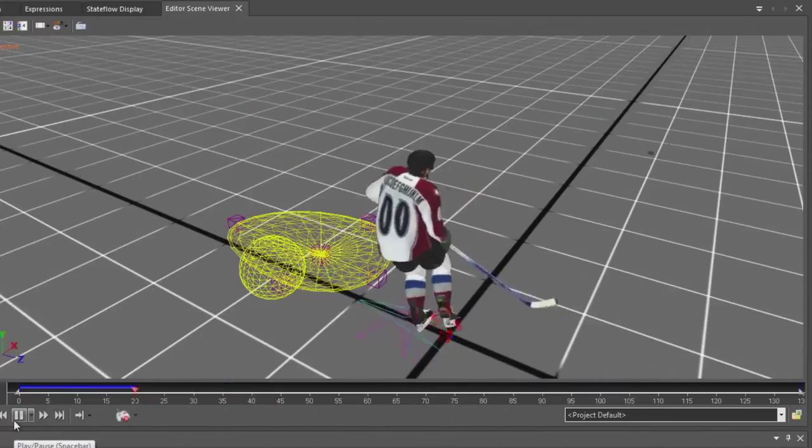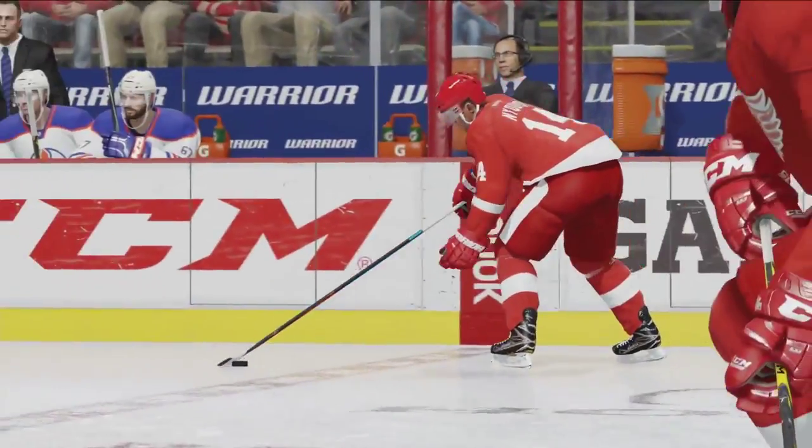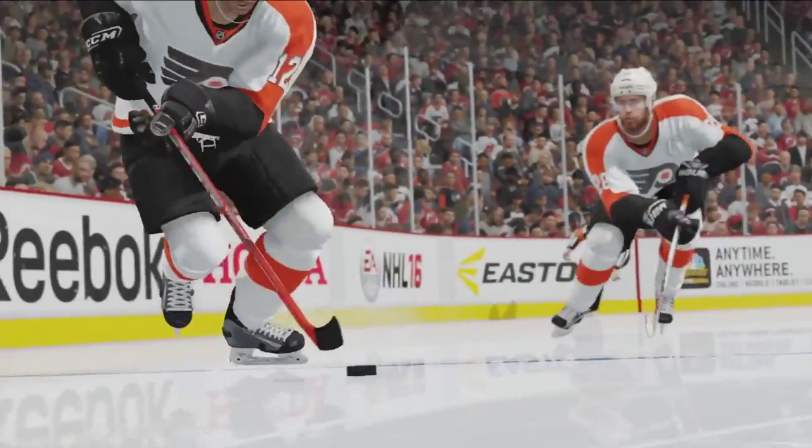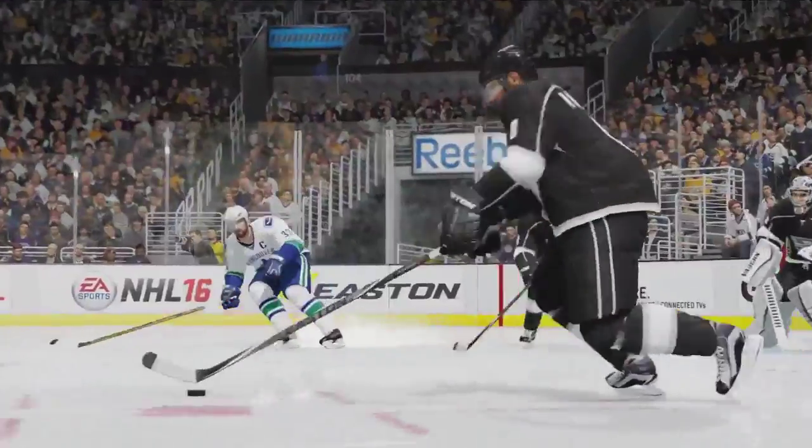Seamless Puck Pickups allow you to begin your next action more quickly and smoothly when picking up a loose puck or receiving a pass. This means you can keep your speed on the breakout, hold the puck in at the blue line, quickly get the puck out of danger, and much more.